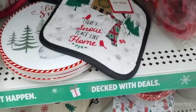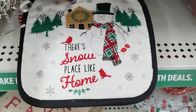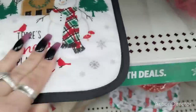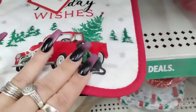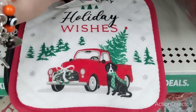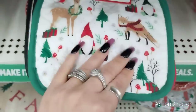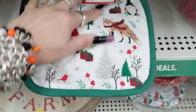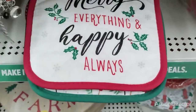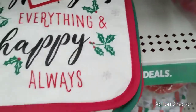We're going to go through some of their pot holders — these are $1. 'There's No Place Like Home' with the cute snowman all Christmased out. Then of course we are going to be seeing the red truck. 'Warm and Cozy Holiday Wishes' with the black Labrador — that is adorable. We're seeing the fox, we're seeing the gnome, we're seeing the reindeer — a whole bunch of really fun stuff. 'Marry Everything and Happy Always' — for $1, I don't see how we could go wrong.